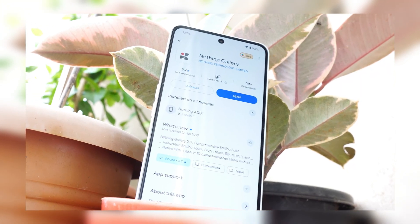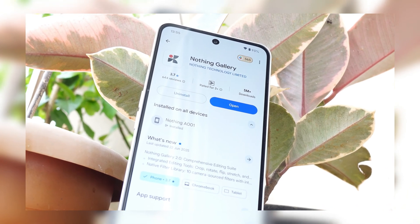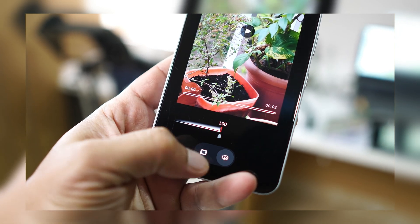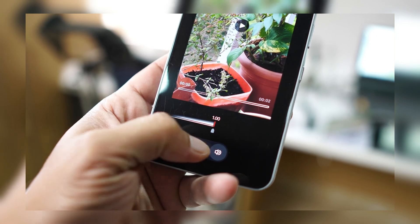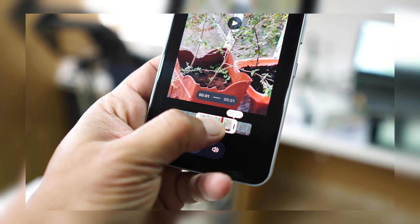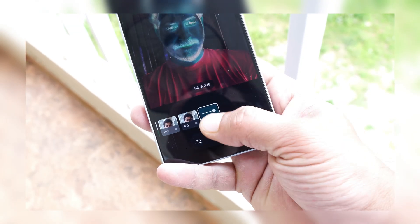By the way, Nothing Gallery 2.0 is now live, which lets you edit videos and photos. They have also added some filters — around 10 filters have been added. We've done a dedicated video on that, make sure to check it out. So guys, this was all about the latest NothingOS 3.2 update for CMF phones. If you have any questions, drop them in the comments below. This is your friend Ashok signing out — see you guys in the next video.